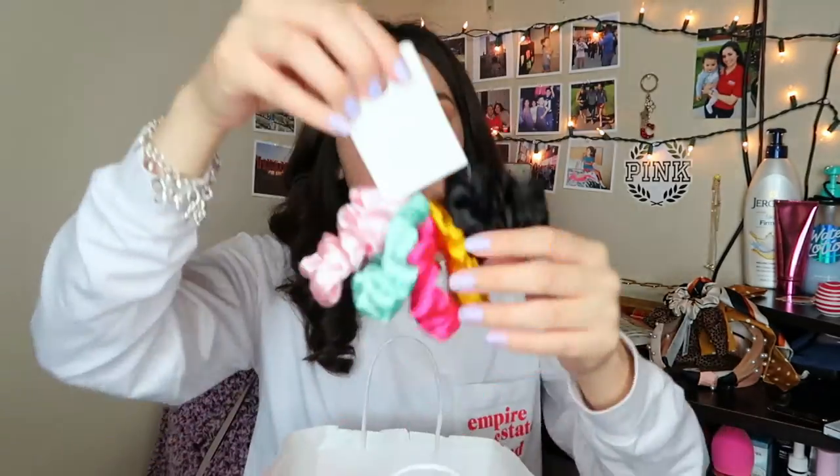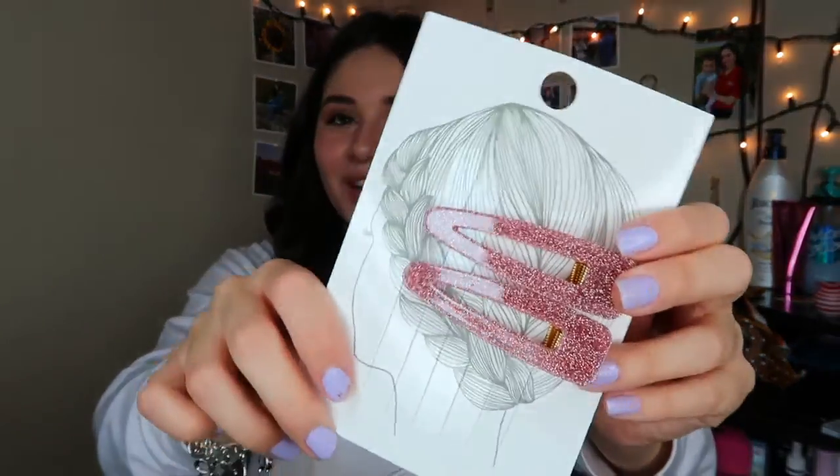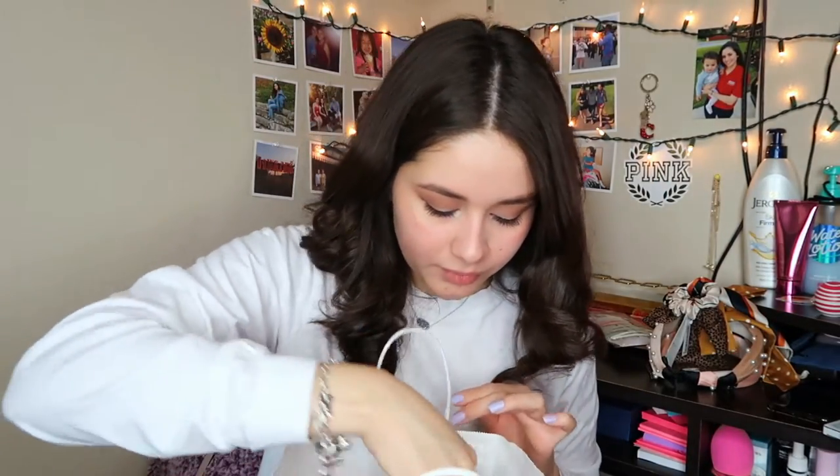You'll be getting this little headband thing — great for putting your hair back during a face mask. You'll also get a pair of socks from Forever 21, some scrunchies from Forever 21, a phone ring for the back of your phone, and some cute hair clips and barrettes.